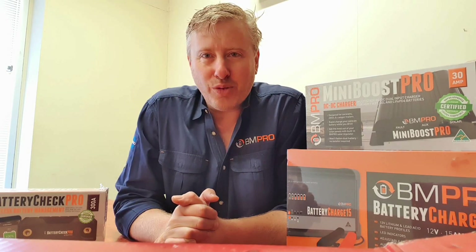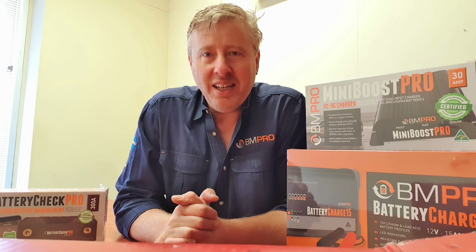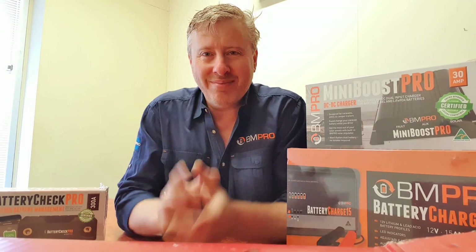That's all for now. I hope you enjoyed this short webinar, and I hope you're enjoying the CIV show. See you next time.